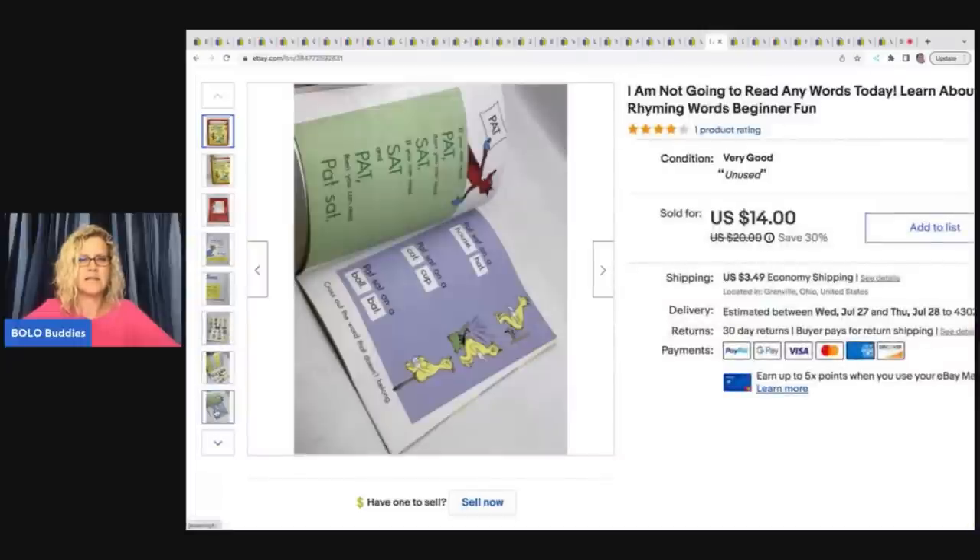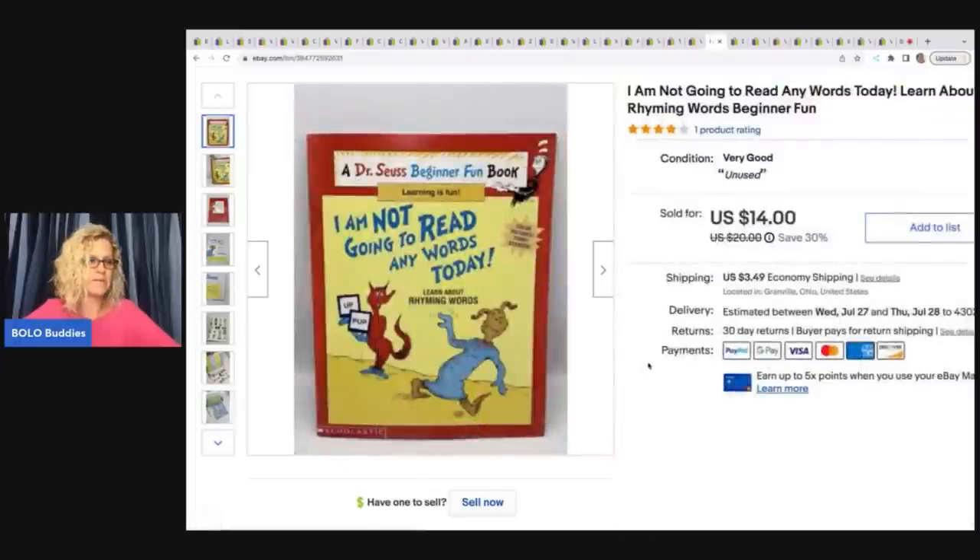This is a Dr. Seuss workbook-style book for kids with some stickers in it. It came in a thrift store mystery box and I decided to list it. I sold it for $10 plus shipping.